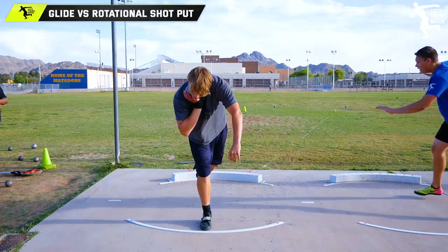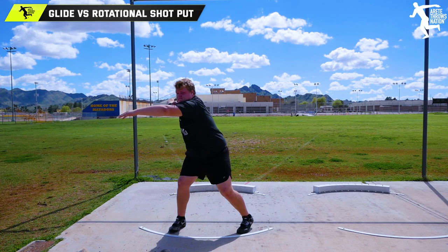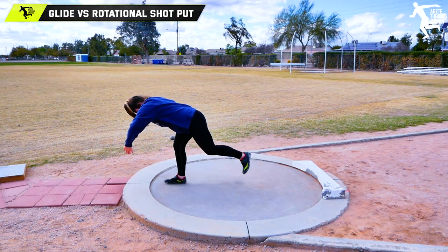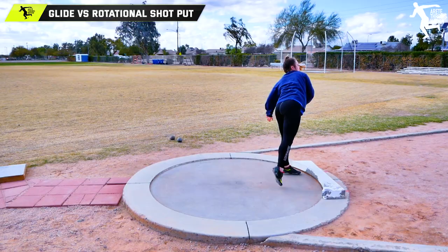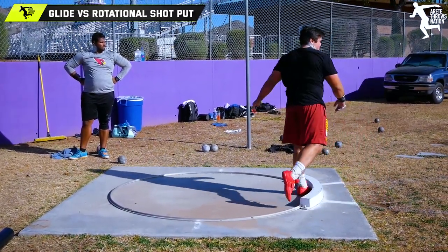We get a lot of questions. People ask, which one's better? Which one should I do? What I thought I would do is a simple pros and cons of each, and then at the end, we will vote on which one we think is best. That said, let's kick this off.